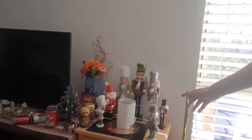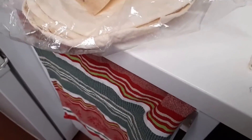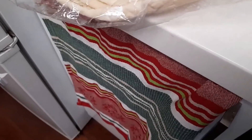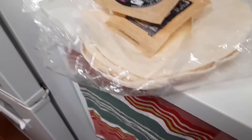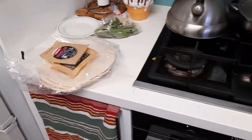Let me just show you my Christmas decorations. Here are all our gnomes. Nutcrackers! And then I put more decorations at the front here. I'm just going to get dinner going — making two cheese margarita pizzas, homemade.